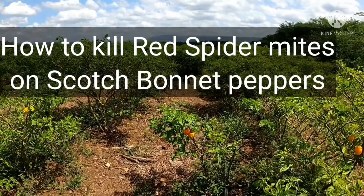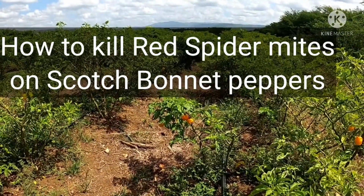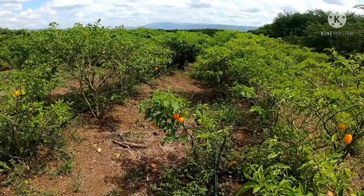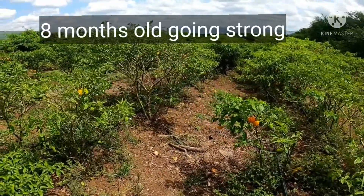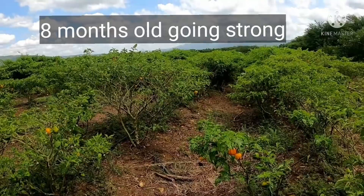Welcome to another episode of Invest a Lifestyle Jamaica. People reach out to me from time to time asking how they can get longevity for hot peppers. Basically, we have a field here which is approximately eight months old and being harvested on a weekly basis.